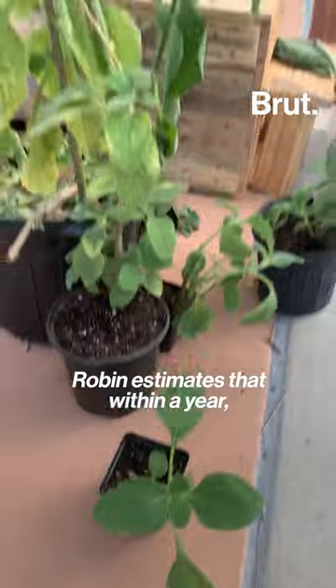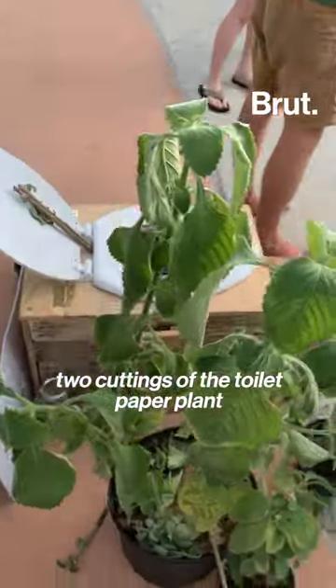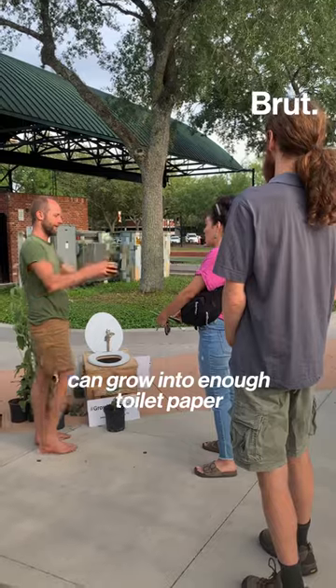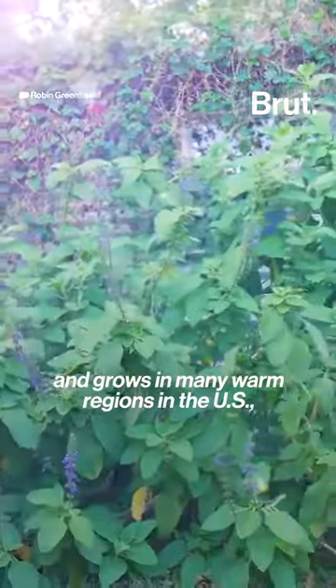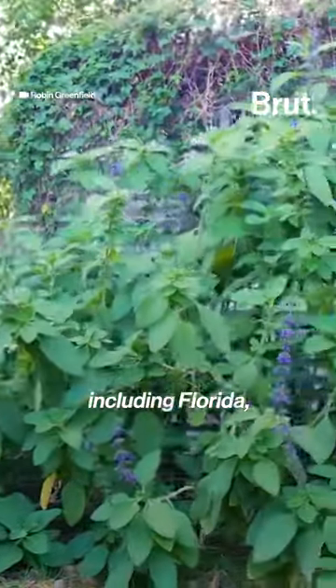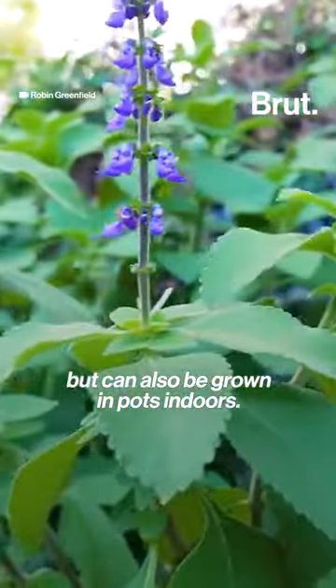Robin estimates that within a year, two cuttings of the toilet paper plant can grow into enough toilet paper for a family of five. The plant is low maintenance and grows in many warm regions in the U.S., including Florida, but can also be grown in pots indoors.